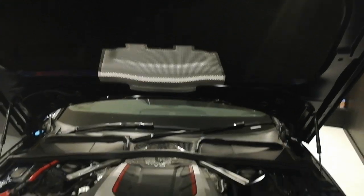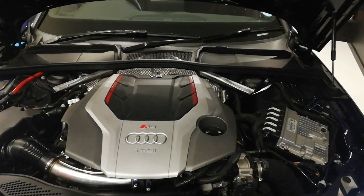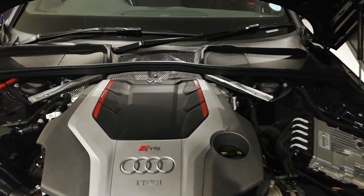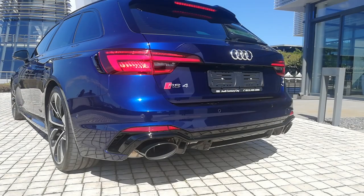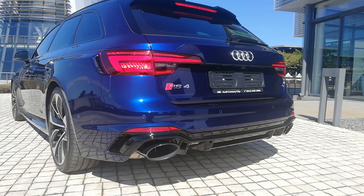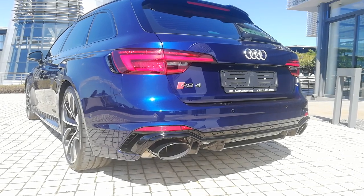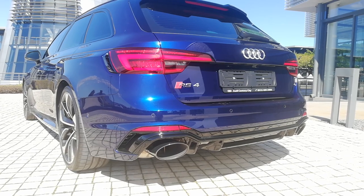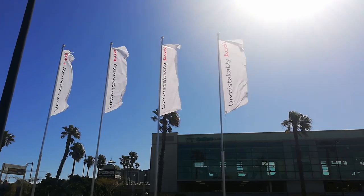The engine bay — it's a 2.9 litre V6, like I mentioned, 331 kilowatts, 600 newton metres of torque. Absolutely menacing. And yes, indeed, unmistakably Audi.